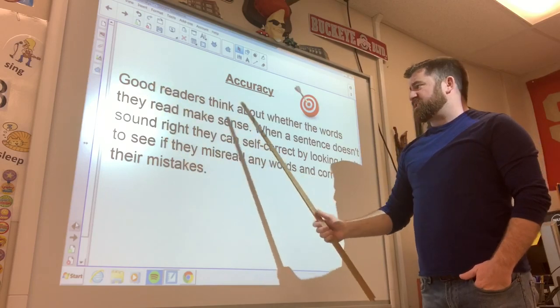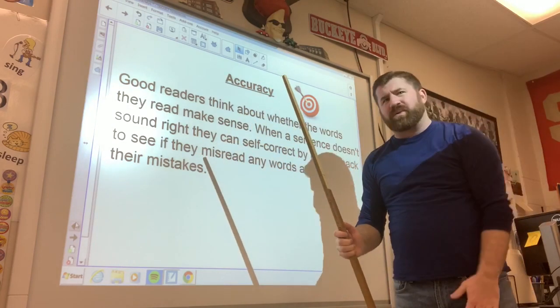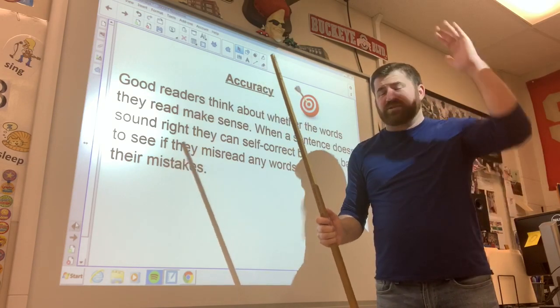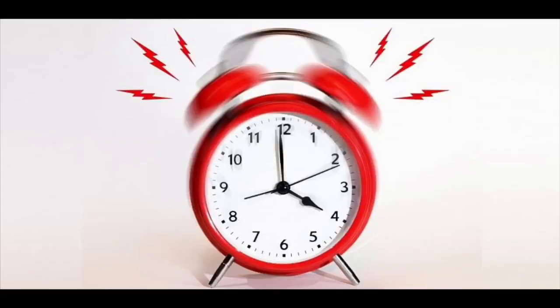Good readers think about whether the words they read make sense. Have you guys ever been reading something and read the whole page and there's one word you just do not know? So you make something up, and when you get to the end of that page you think — that does not make sense. You should have an alarm going off in your head: that is wrong!